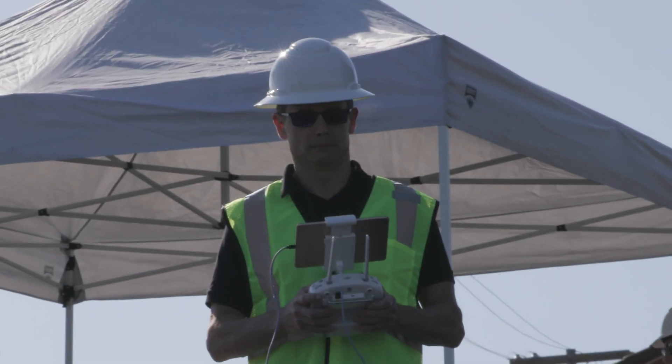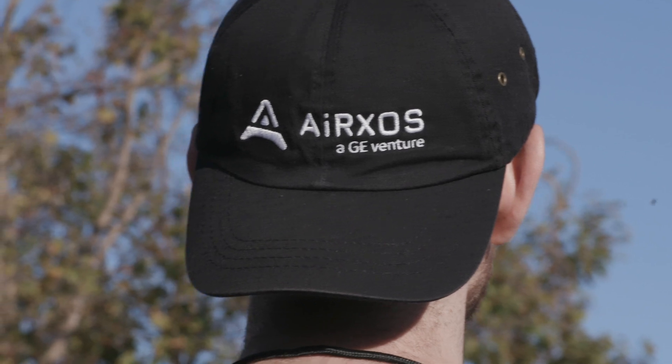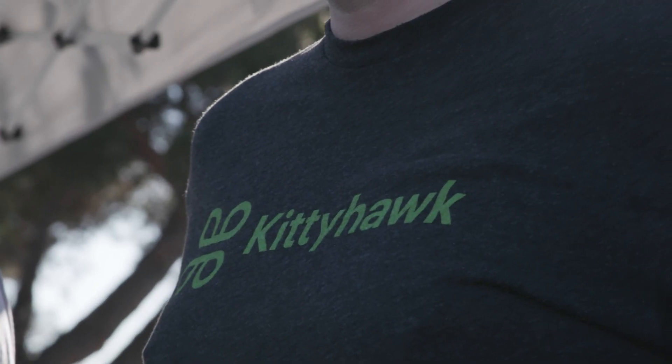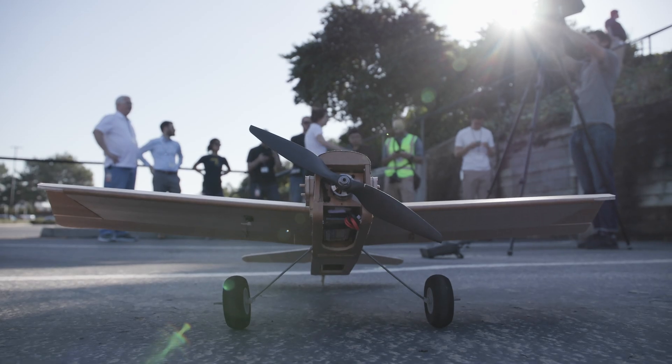We have eight UAS suppliers working with us today. That includes Wing, AirMap, Eros, Onra, Kitty Hawk, Skyward, UA Sidekick, and Uber. We also have two additional operators who are here with us: CNN and Flight Test.